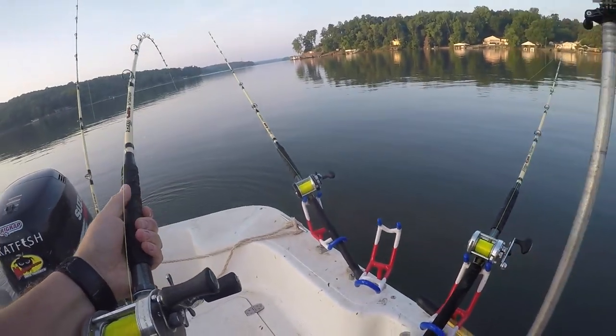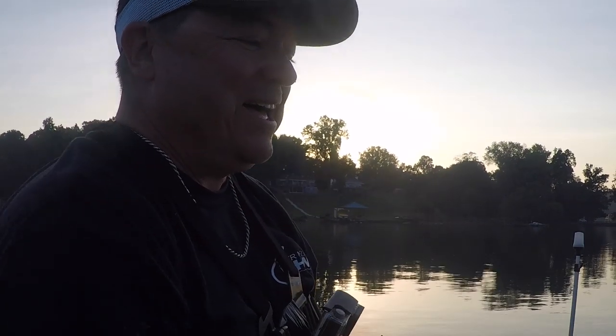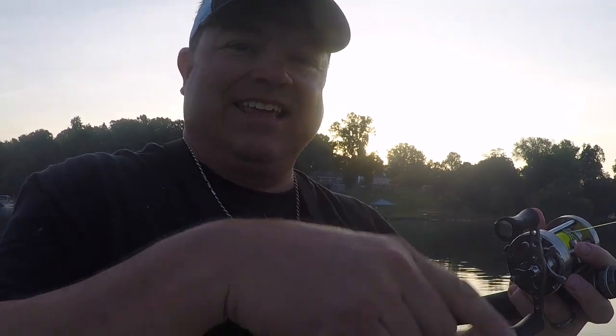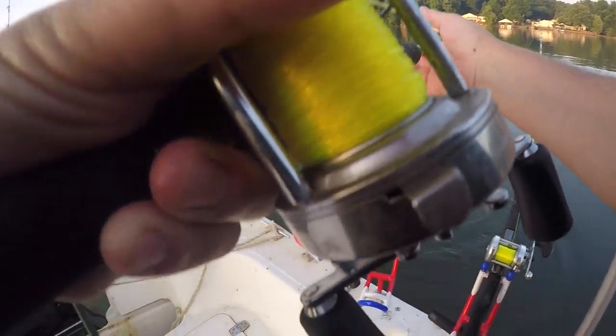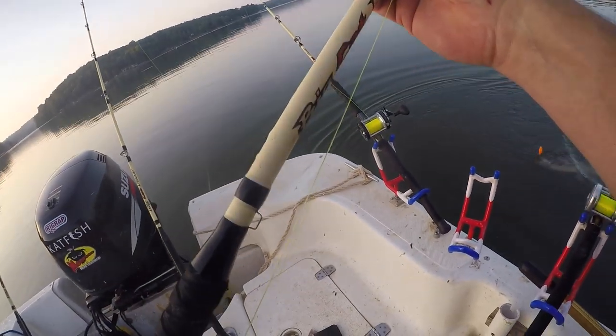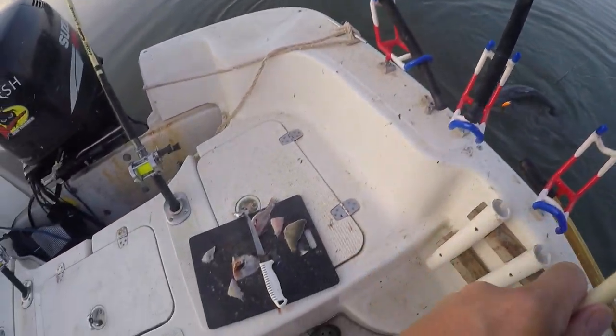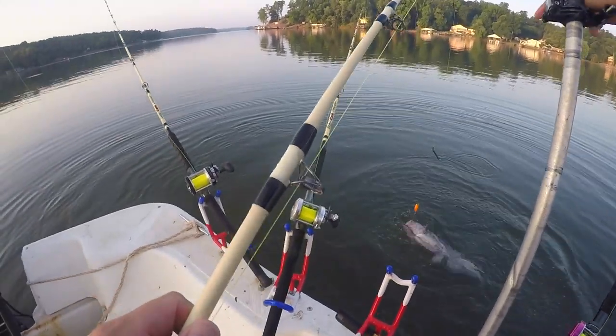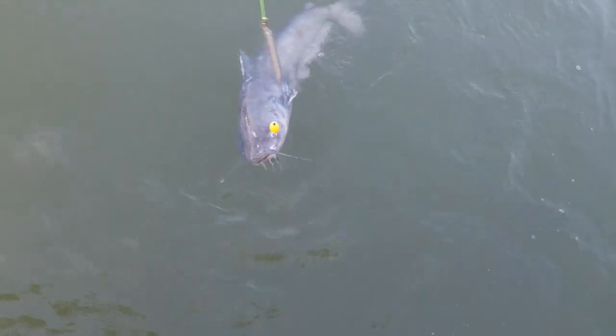Oh God, are you serious? It went up shallow onto the shoal. About the chaos — I was just getting ready to go round the anchor and go get it and it came back. There it is. Nice blue. Nice male. Full of anger.